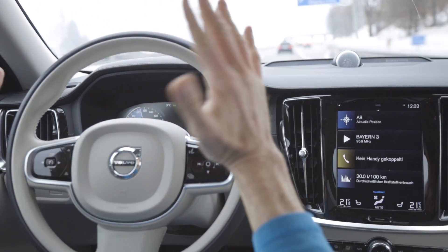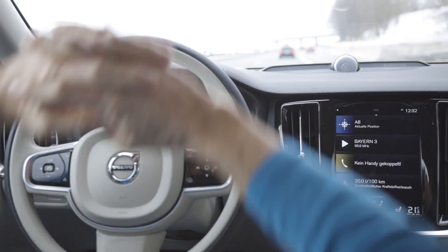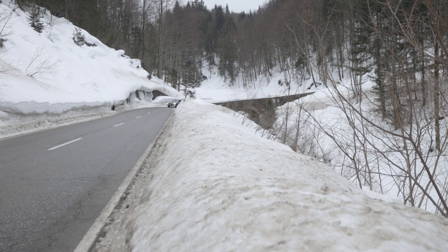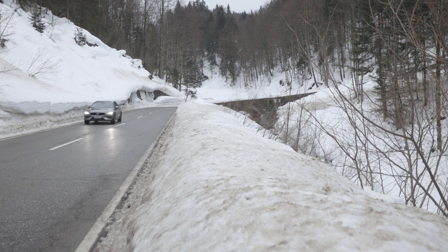Semi-autonomous driving costs an extra 1,600 euros. It seems half of the world wants SUVs, and Volvo offers the XC60, but also the regular wagon, the V60. So why would you want the Cross Country? The seat is higher, the view is better, but you're not driving a fat car and you're getting better gas mileage.